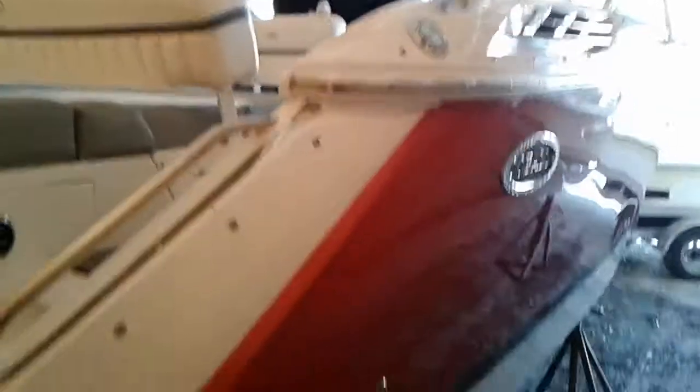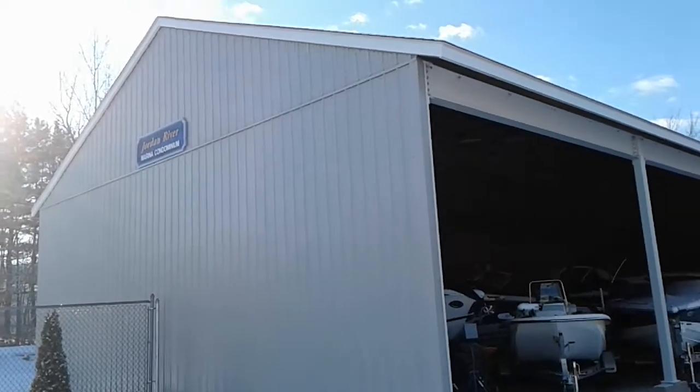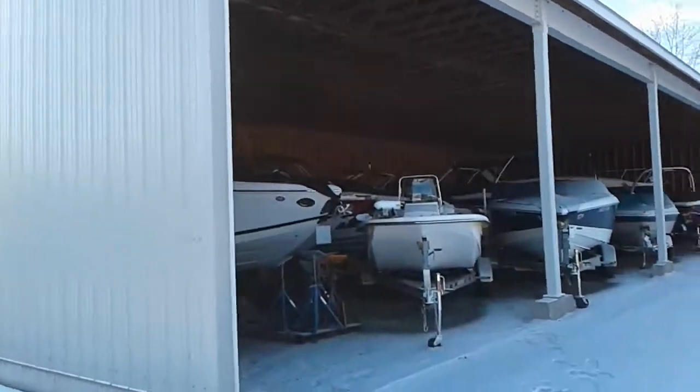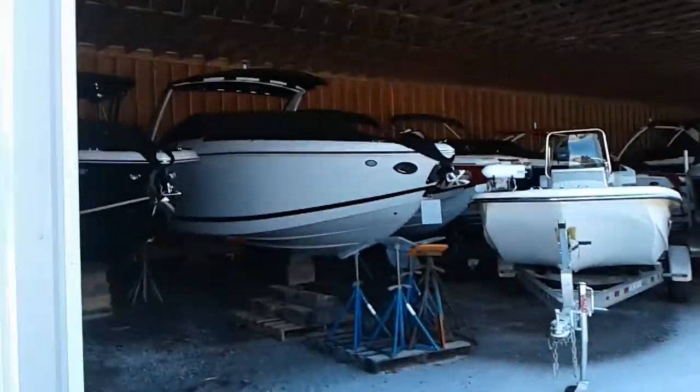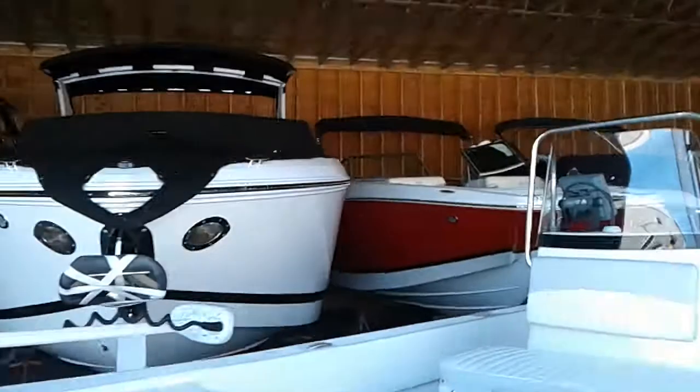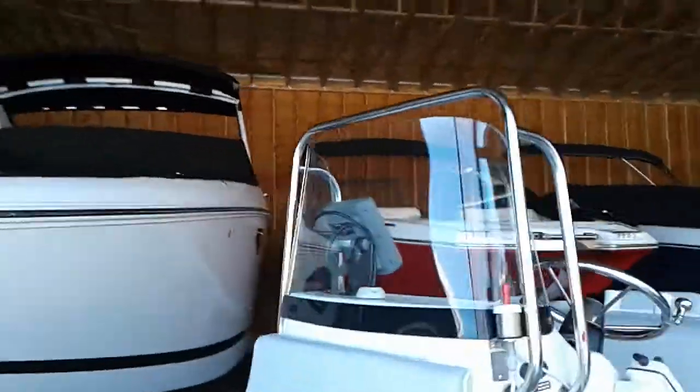Boats are in here tight. The boat's inside this nice building we built about five years ago, just to give you perspective on where it's sitting. It would either sit here or we'd move it into one of our other buildings until you were able to get it transported.